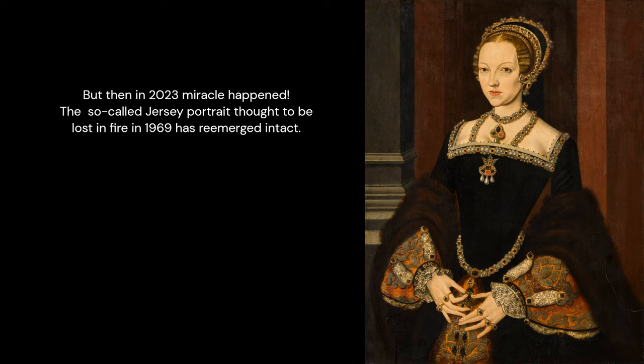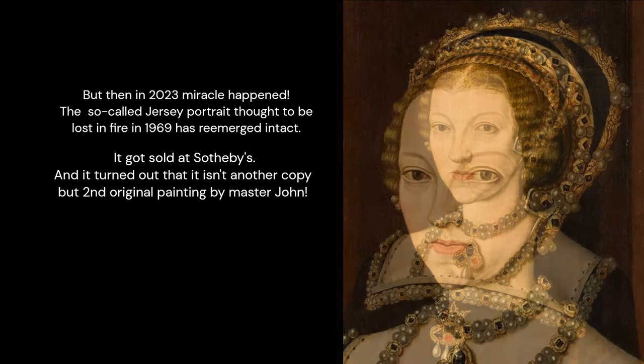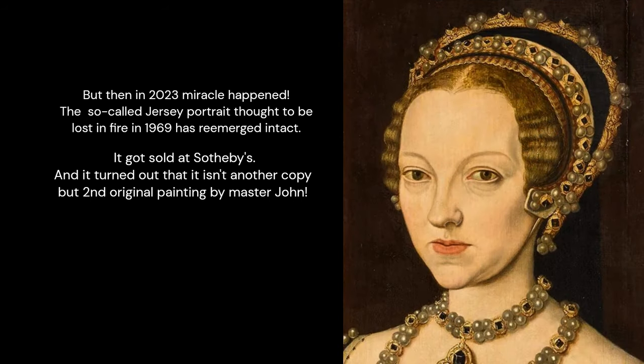But then in 2023, a miracle happened. The so-called Jersey portrait, thought to be lost in a fire in 1969, re-emerged intact. It was sold at Sotheby's, and it turned out it isn't another copy but a second original painting by Master John.